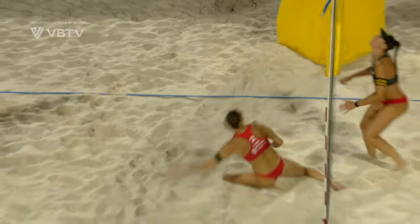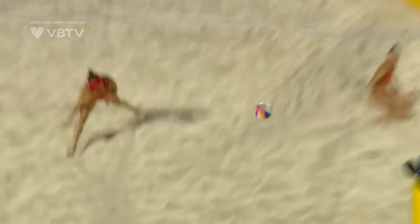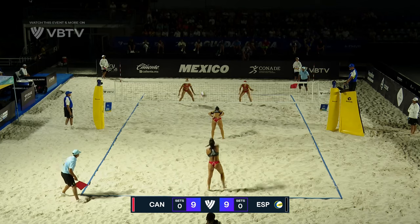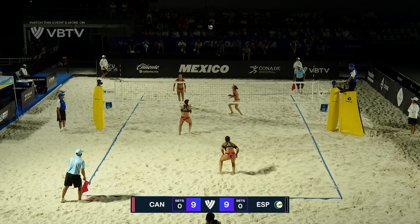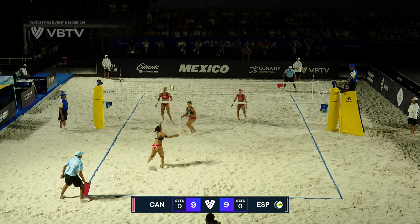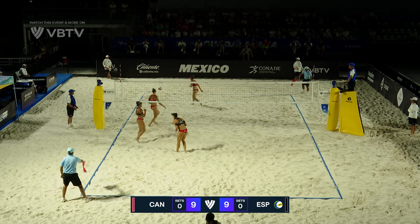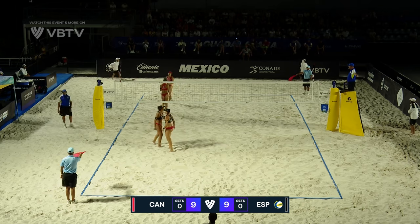I think she touched the block. That hit the block on our first swing. Good move to the line, Paola, and she gets the put away. So a nice little run here from Spain.